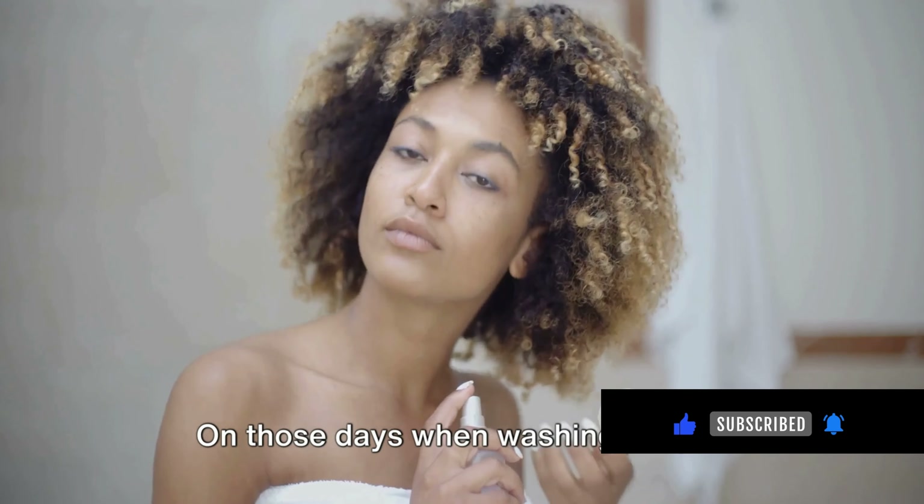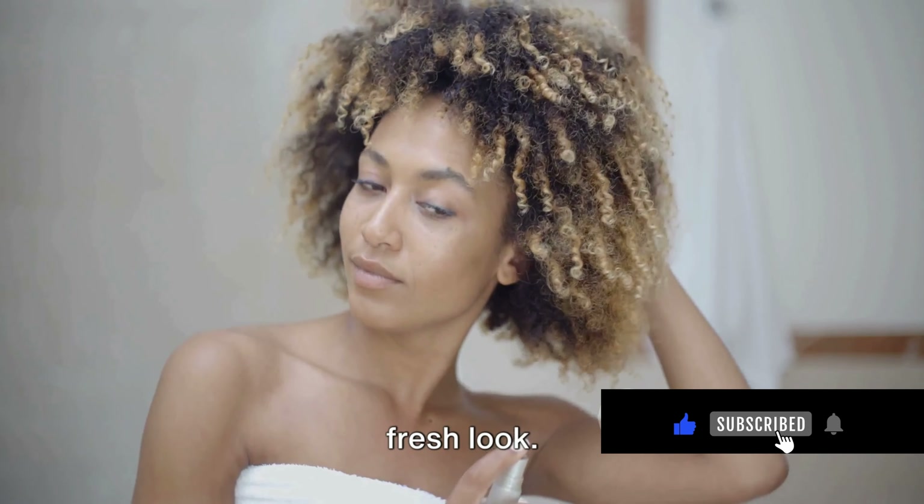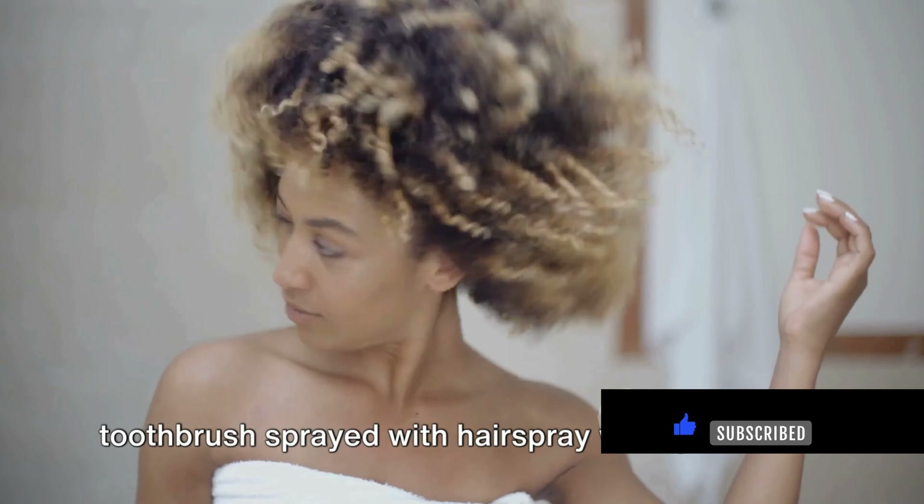On those days when washing isn't an option, a bit of baby powder at the roots will absorb excess oil, giving your hair a fresh look. And for those pesky flyaways, a toothbrush sprayed with hair spray works wonders.